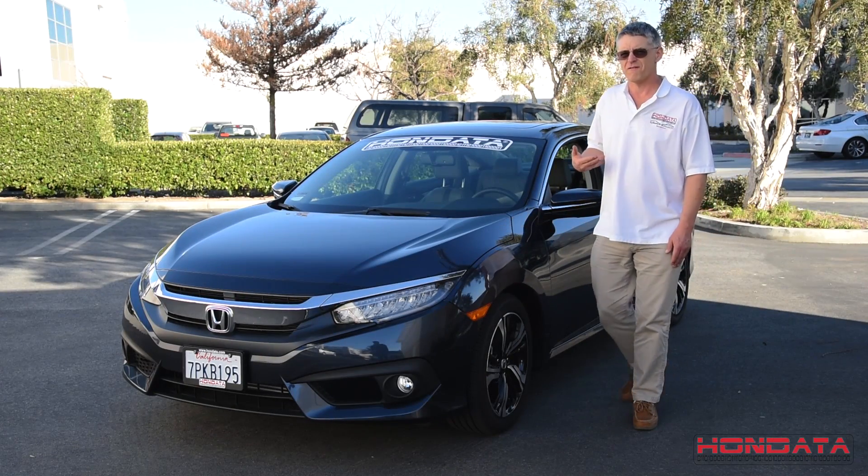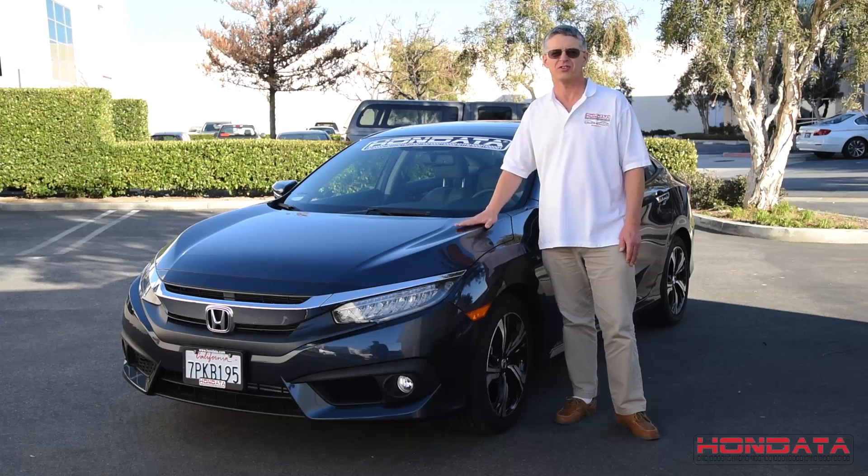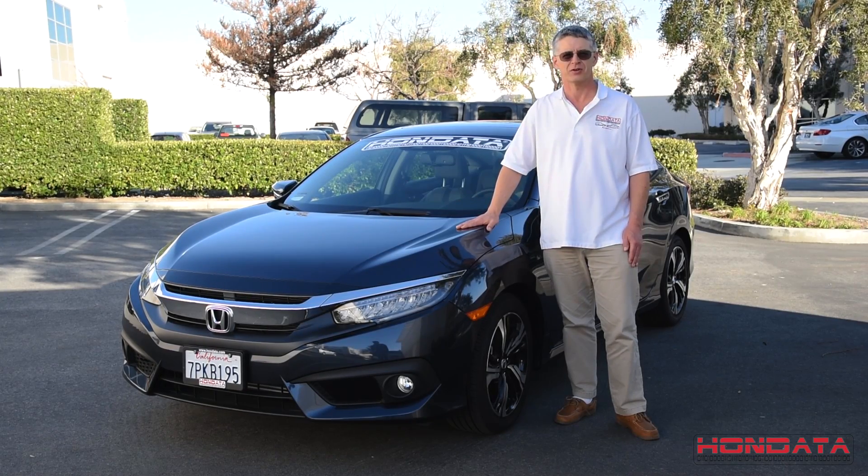In the last video, we noticed the very strong street performance of this 10th generation Civic Turbo. Let's gather some more data.